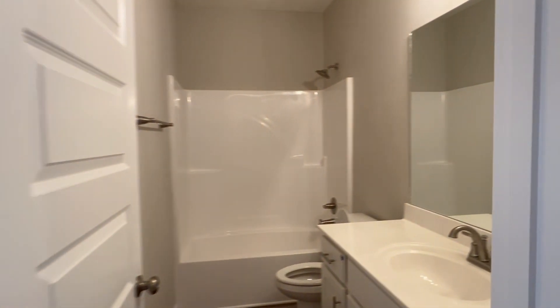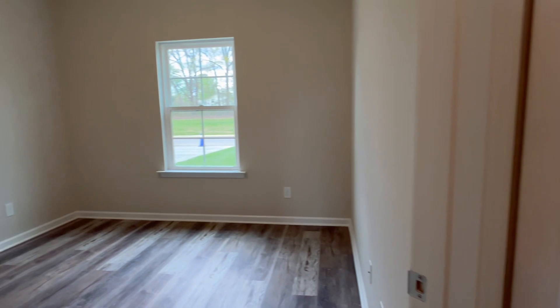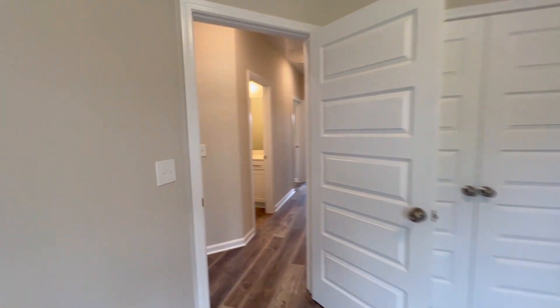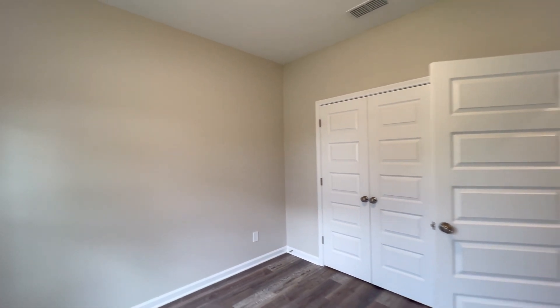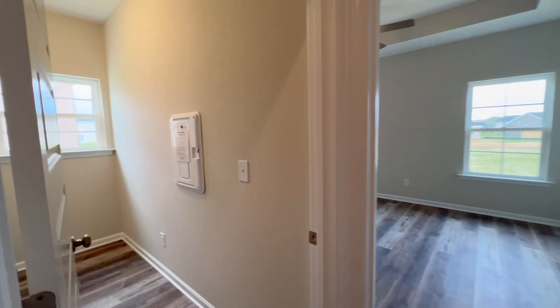Immediately you're going to see the hall bath — we've got a tub/shower combo and single vanity. At the front of the home we've got bedroom number one. This property is located in the Fox Run subdivision off of Hills Chapel Road, approximately five to six miles from I-24, making it super convenient to get to Murfreesboro, Nashville, and Chattanooga on days you need to commute. We've got two rooms on the front.